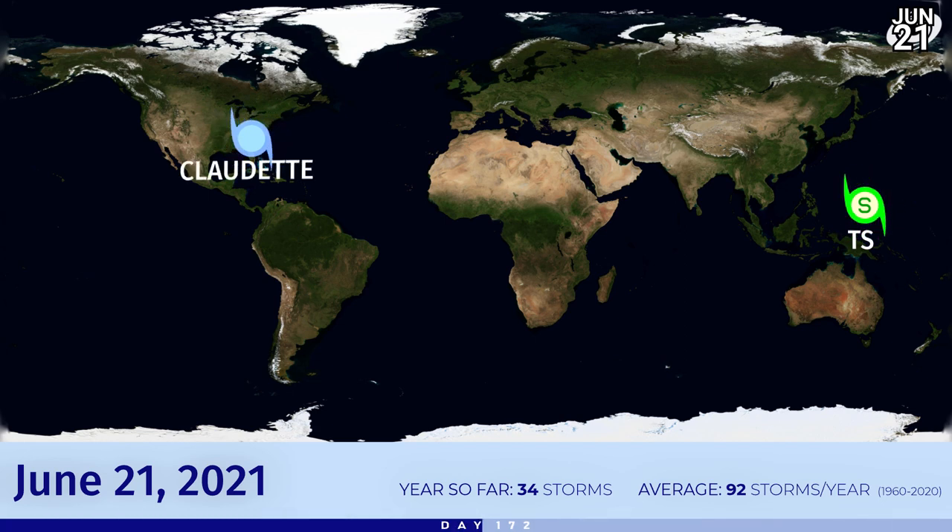Today features a new tropical storm that's formed in the Pacific Ocean which hasn't yet got an official designation, and Tropical Depression Claudette which is still lingering around the Carolinas, heading now towards the northeast.